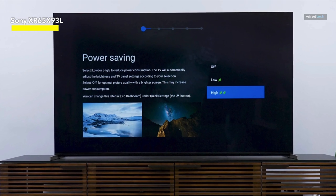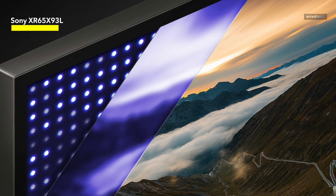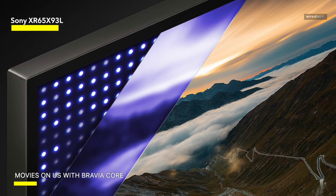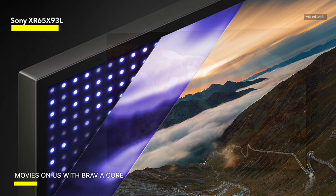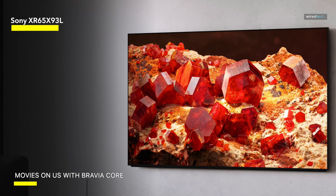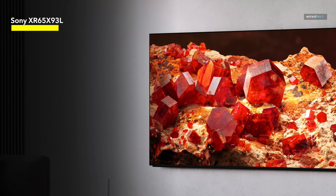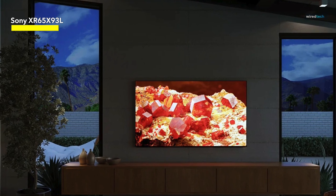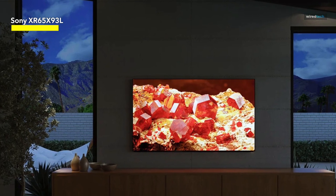Google TV facilitates seamless access to your preferred streaming platforms, while the intuitive Google Assistant enables effortless voice-controlled navigation. Notably, the device is also compatible with Apple AirPlay, allowing streaming content from various sources. The Bravia Core app further elevates the streaming experience, providing access to a curated selection of high-quality 4K UHD movies, complemented by the option to redeem five credits for the latest releases and a 12-month subscription to a vast library of classic films.